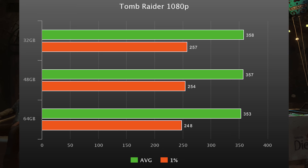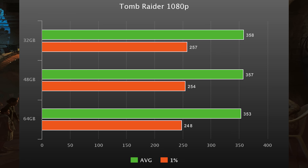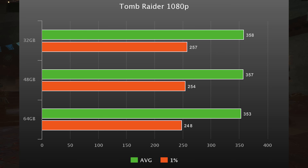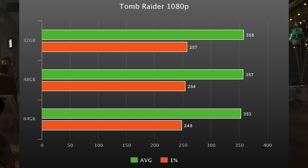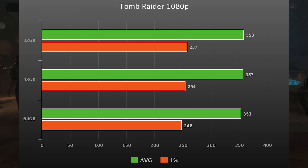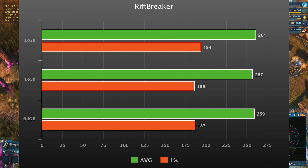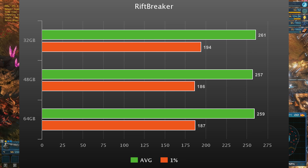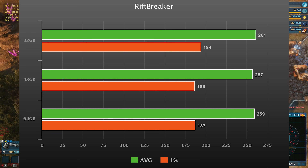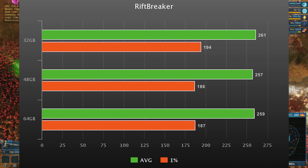Starting with Shadow of the Tomb Raider at 1080p — you can pretty much ignore 1440p and 4K because even at 1080p we're capping the 4090 at 90–100% usage across all three setups. Looking at best versus worst: single rank A die has about a 4% lead over the 64 GB kit in 1% lows, so you give up 4% and get double the RAM. In Rift Breaker, the 48 gig and 64 gig kits are tied, with the single rank 32 gig kit having a slight 4% lead.